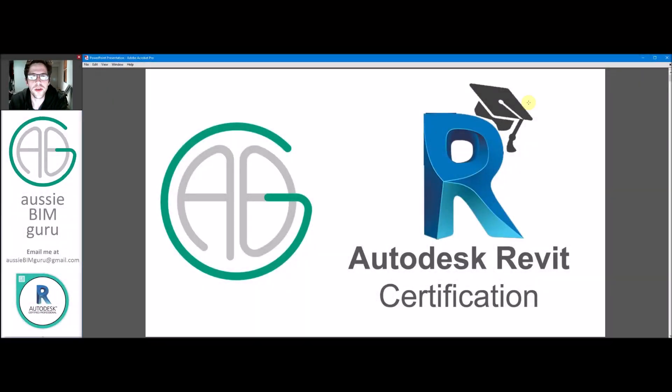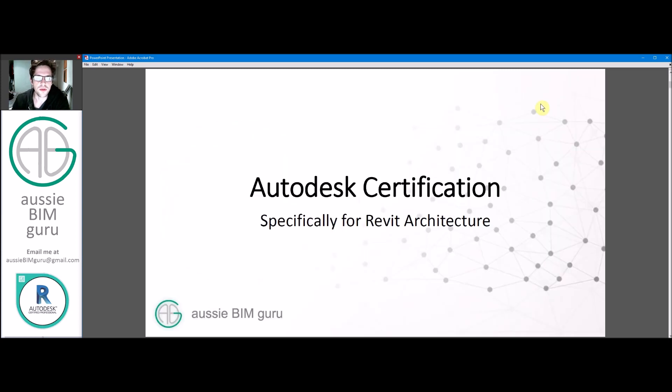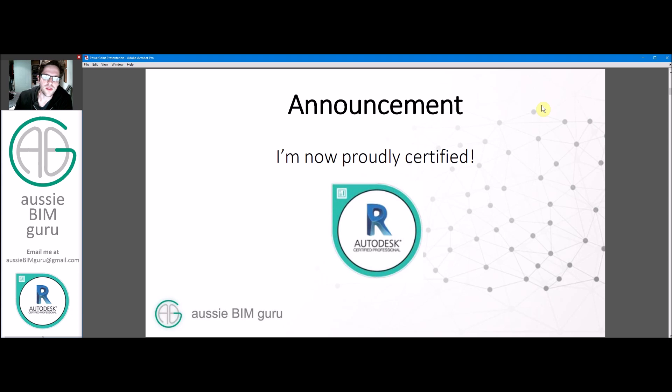G'day there, you're watching the AussieBeamGuru and today I've got a topic that's a little bit different to my usual format of doing tutorials. I thought today I'd cover the topic of Autodesk Revit certification because I've had a lot of queries from colleagues and people in the industry about this topic. I'm now proudly certified — I'm an Autodesk certified professional for Revit, just passed my exam yesterday — so I thought I'd give some context to people looking to take the exam or thinking about it.